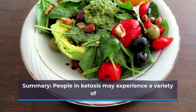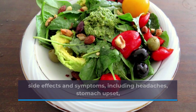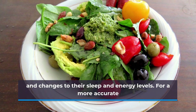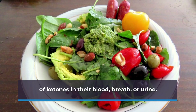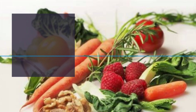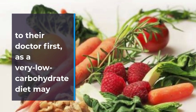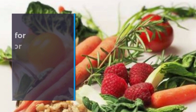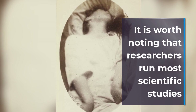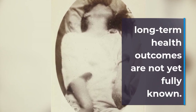Summary: people in ketosis may experience a variety of side effects and symptoms, including headaches, stomach upset, and changes to their sleep and energy levels. For a more accurate way of determining ketosis, people can check the levels of ketones in their blood, breath, or urine. Those who wish to try a ketogenic diet should always speak to their doctor first, as a very low carbohydrate diet may not be suitable for everyone. It is also vital to seek medical advice for persistent or severe symptoms of ketosis. It is worth noting that researchers run most scientific studies into the ketogenic diet for less than a year, so the long-term health outcomes are not yet fully known.